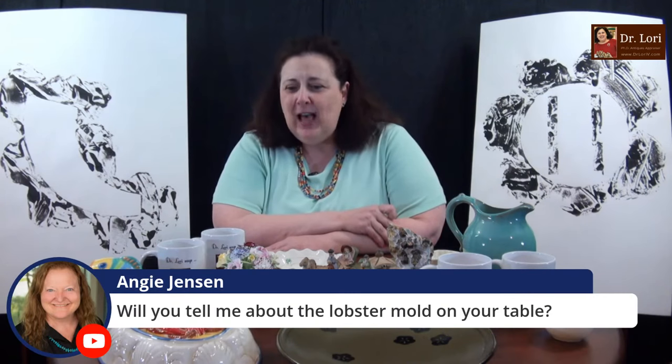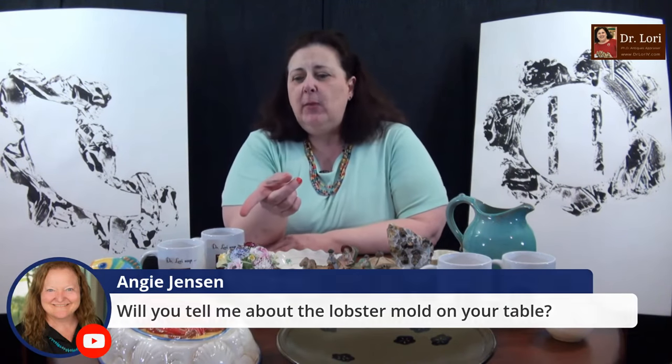Tell me about the lobster mold — it's actually not a mold. This piece on the table is in fact the cover to a serving dish. I grew up in New England, so there are a lot of those fish stews and lobster thermidor or lobster bisque kind of things. That was the top to one — the bottom of that piece is so big that it sits up too high, so we only brought out that particular piece here in the studio.